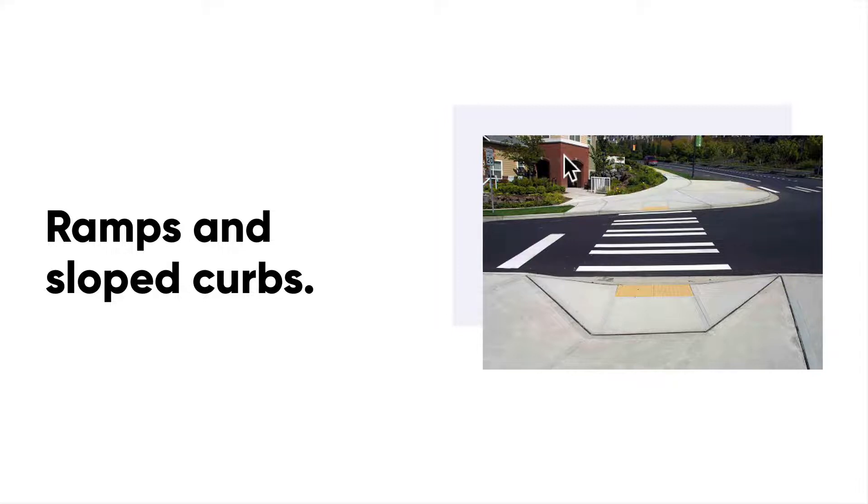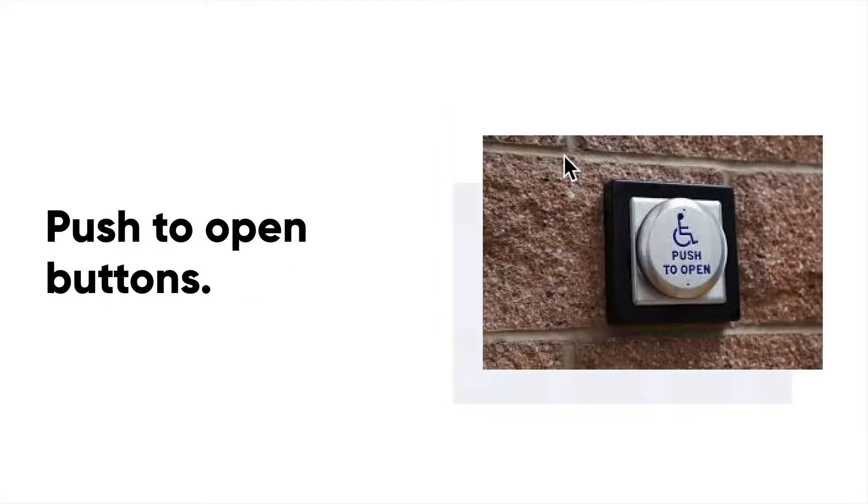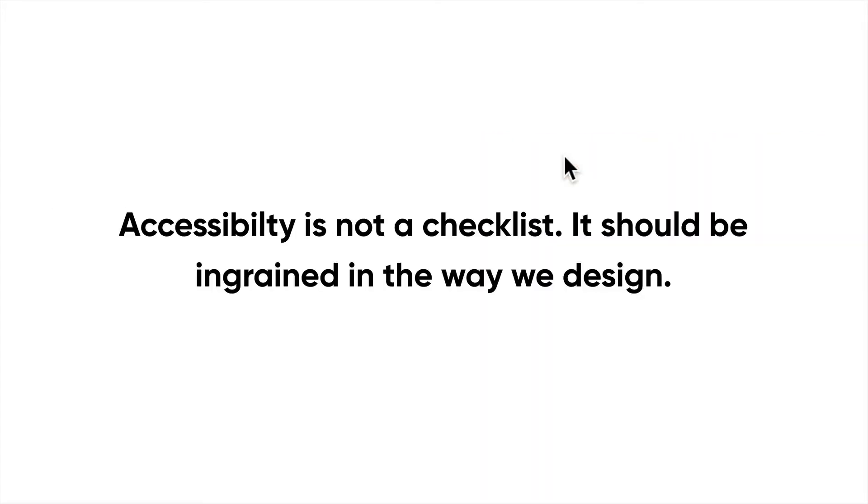What about push-to-open buttons? They're installed in most stores and places to aid people in wheelchairs, and if they weren't installed somewhere you'd think that was pretty odd. They help all of us — when you have too many bags to carry, or a child that can't muster the strength to open the door by themselves, or sometimes it's just easier to use one. We shouldn't have the mindset that accessibility is a checklist or a set of requirements.